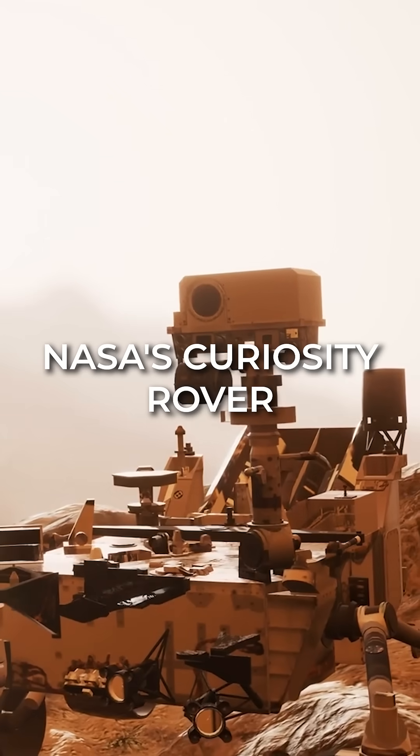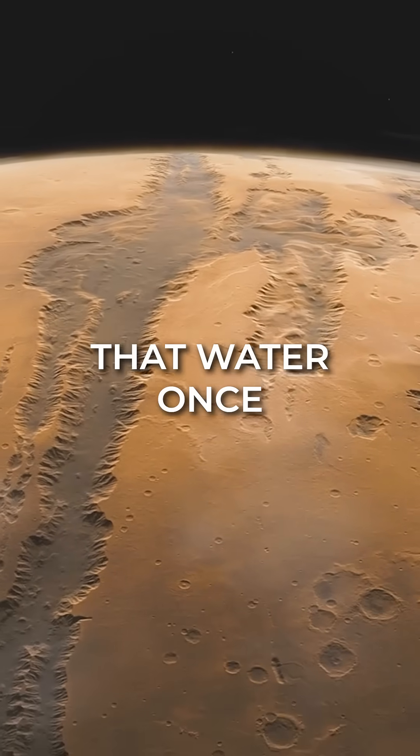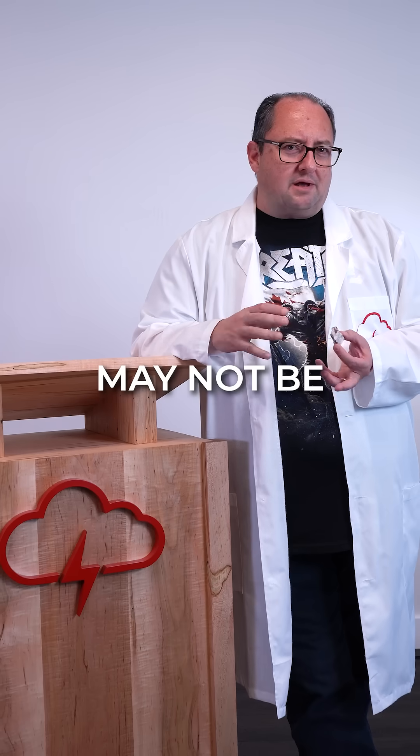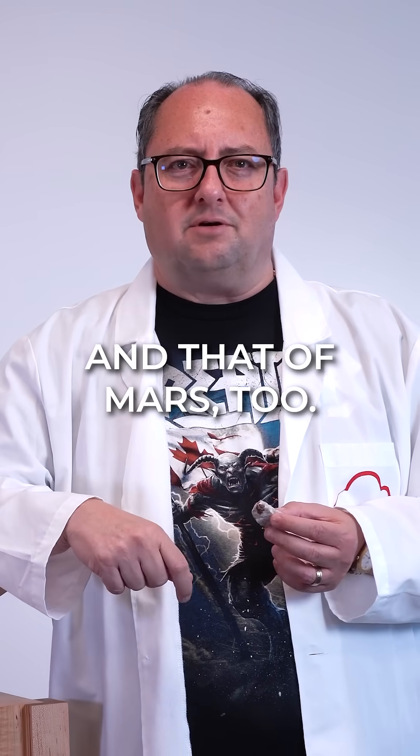NASA's Curiosity rover discovered conglomerate on Mars in 2012, offering solid evidence that water once flowed there. So while conglomerate may not be commercially valuable, it played a key role in telling the story of our planet's history, and that of Mars too.